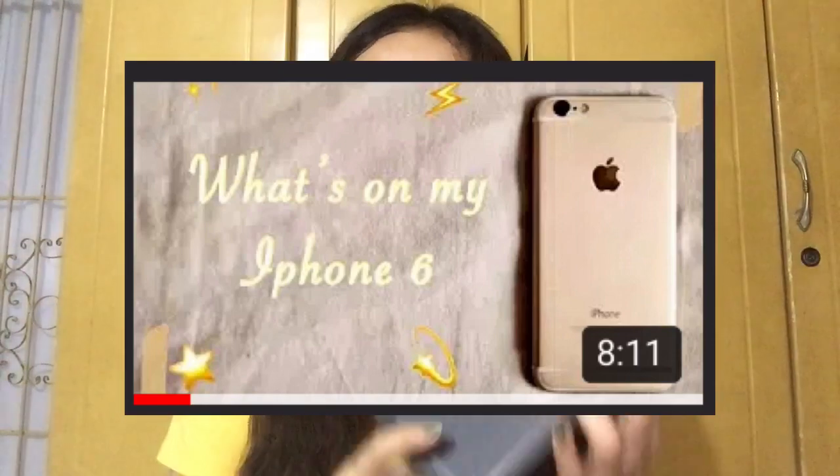Before I start, I want to say thank you to my mom and papa for giving me this as a graduation gift and 19th birthday gift. If you haven't watched my last video about my old phone, the iPhone 6, I'll link it below or flash it on screen.